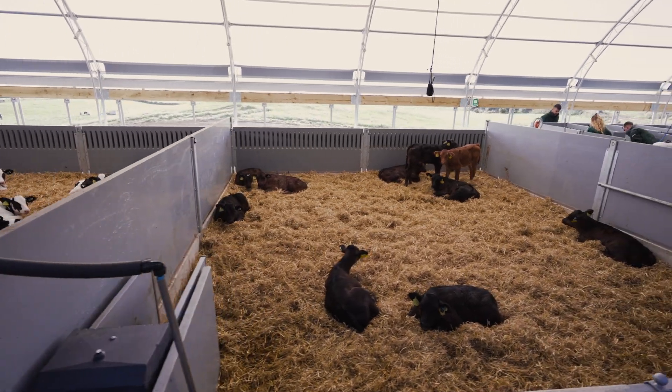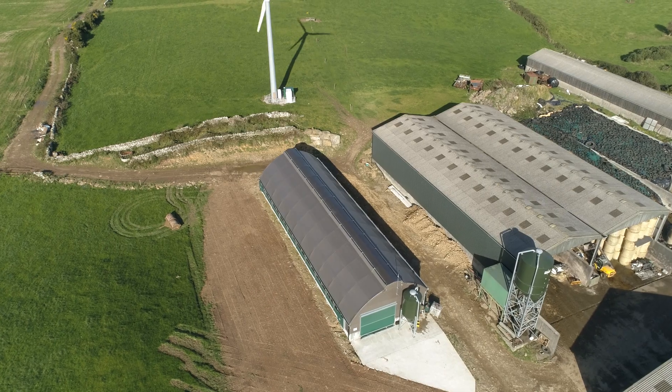The area we are, we get extreme weather — rain, wind — so it had to provide an environment for the calves, accounting for all that.